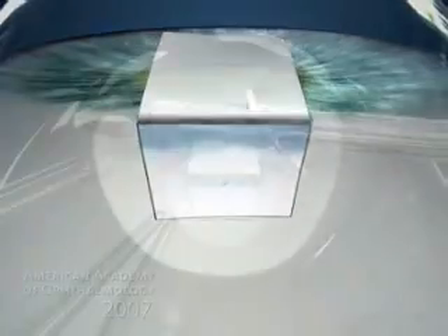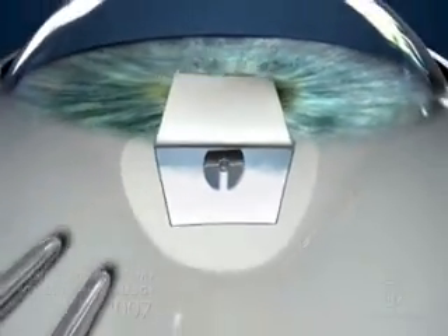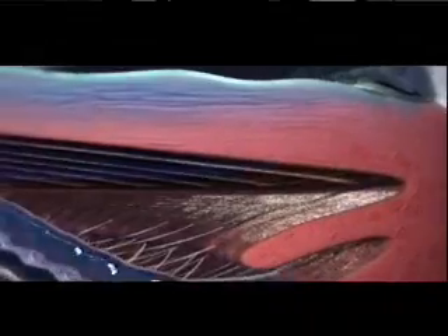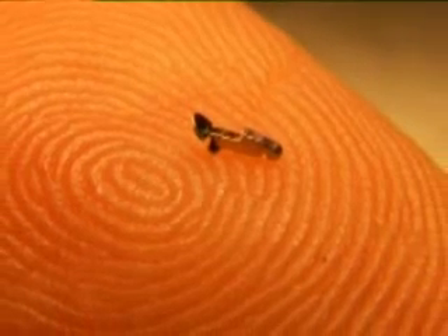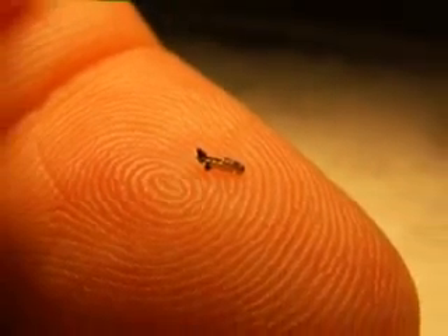One of the innovative glaucoma treatments is called Express. The Express is implanted under the scleral flap and it diverts the fluids from the anterior chamber through the subscleral space to a subconjunctival bleb. The Express is a 2.5 millimeter long tube which is made of the same material as cardiac stents.